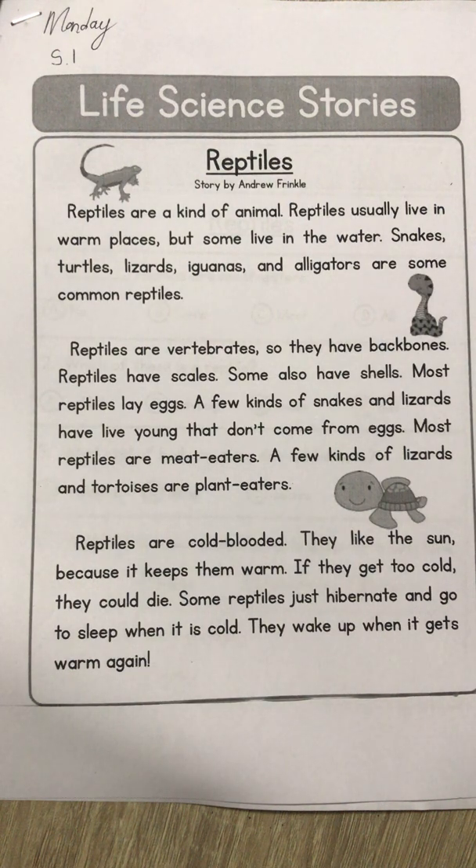Reptiles are vertebrates, so they have backbones. Remember, mammals also have backbones. Reptiles have scales; some also have shells. Most reptiles lay eggs. A few kinds of snakes and lizards have live young that don't come from eggs. Like we talked about with mammals, there's always an exception, so there are some reptiles that don't lay eggs.